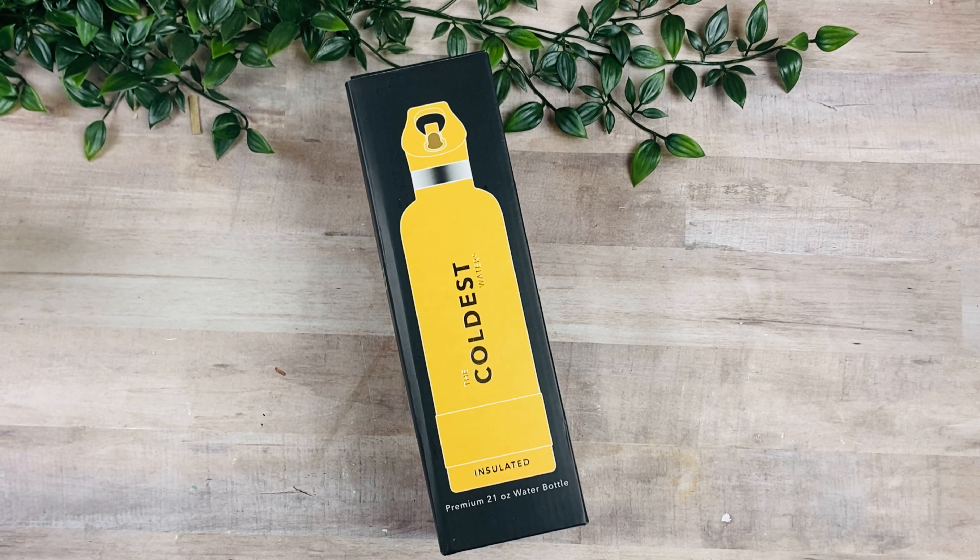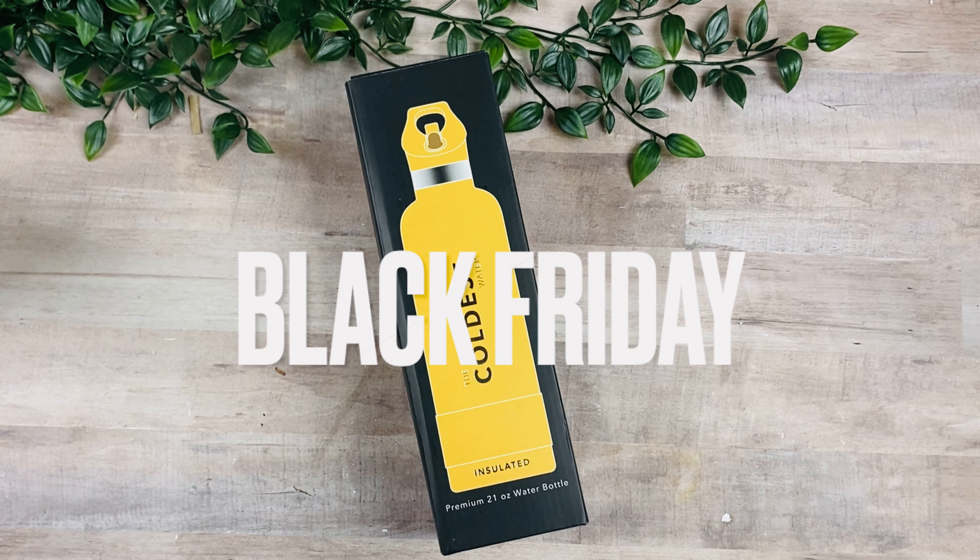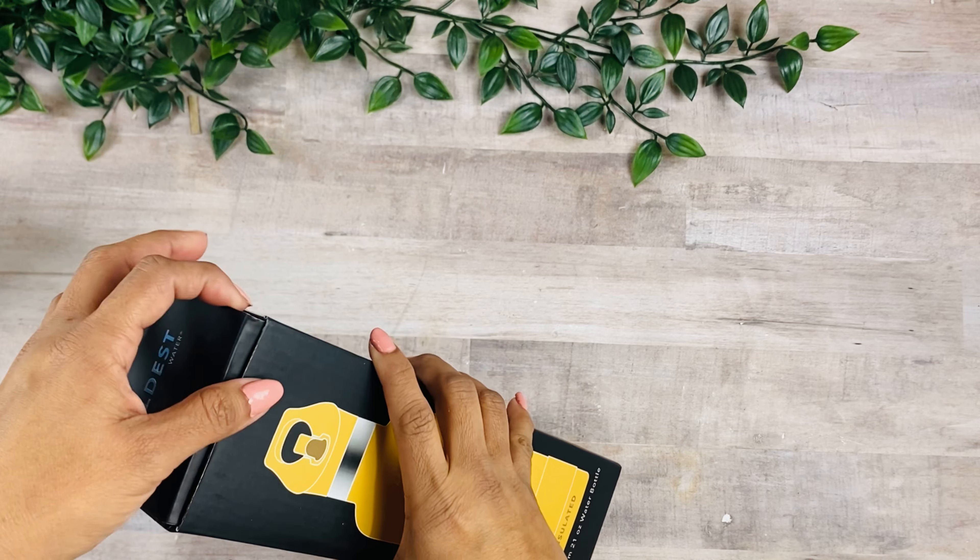Welcome back to my channel. I am excited to share an unboxing from the Coldest Water Bottle. They're having their Black Friday sale starting today, so make sure you check their website and use the code 'black friday' to get 20% off the entire website.